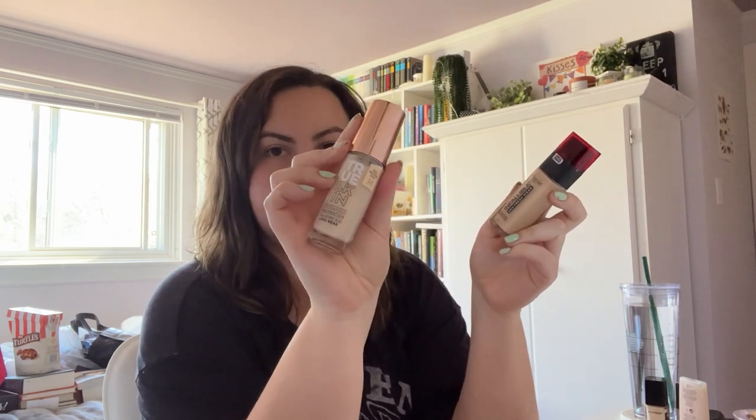I'm adding a few foundations to the test-again pile: a L'Oréal Infallible and a Catrice True Skin — this one is very light in shade, might not even be my shade. My keeps are the ELF Flawless Satin, my Fenty eavedrops, my Fenty Hydrating, and my NARS Light Reflecting. So I'm keeping ten total — three I'll finish soon, three I'll retest, and three I'm getting rid of.